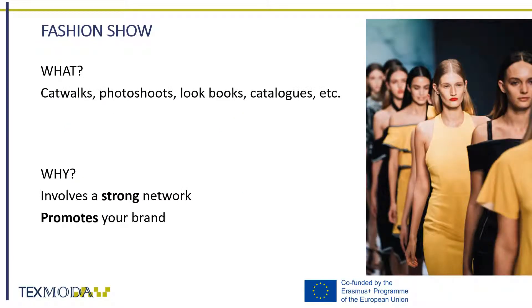Once again, we use questions to introduce this field — what and why. Starting with the question 'what': the production of fashion events can take place in the form of catwalks, photoshoots for campaigns, as well as the organization of lookbooks and catalogues. It is the final presentation and conclusion of previous months of creative work.